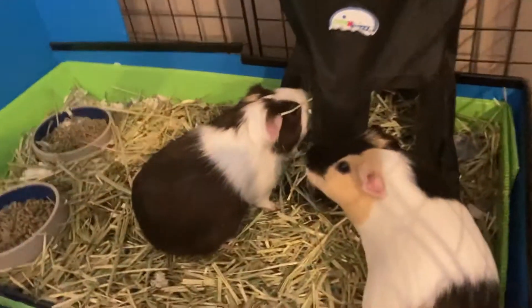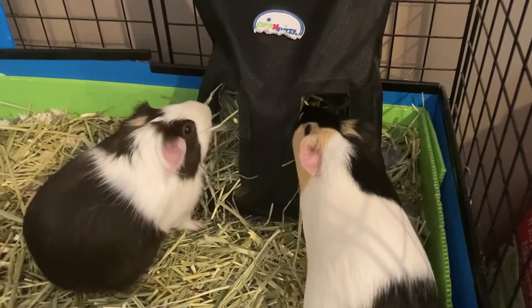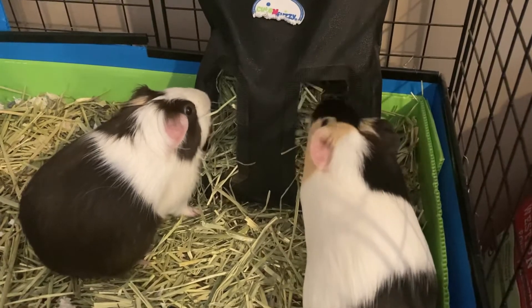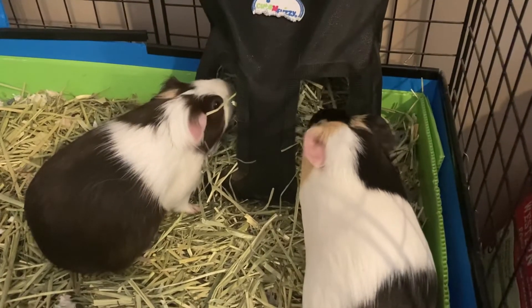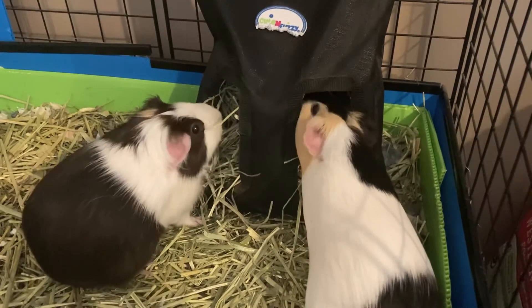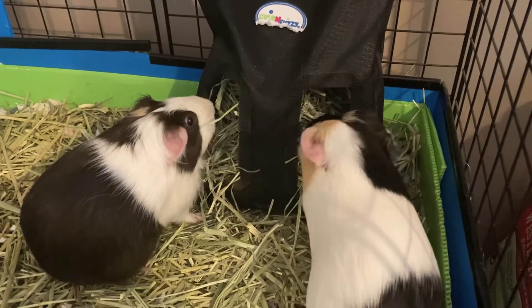Moving back to my guinea pigs — we'll be doing informational videos, and just videos of me and my pigs. Also trying new guinea pig things like hacks, fleece, all that stuff. I'll be posting a lot of that, usually on the weekends.